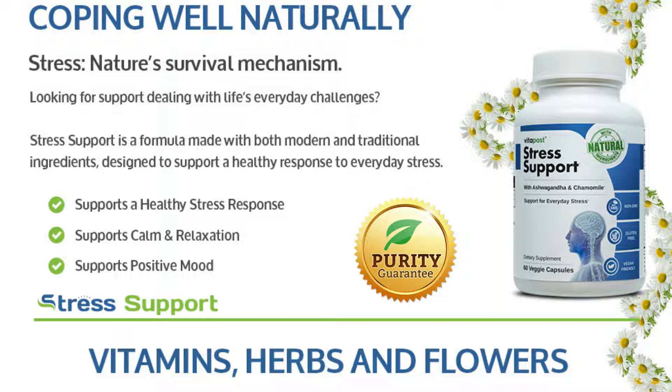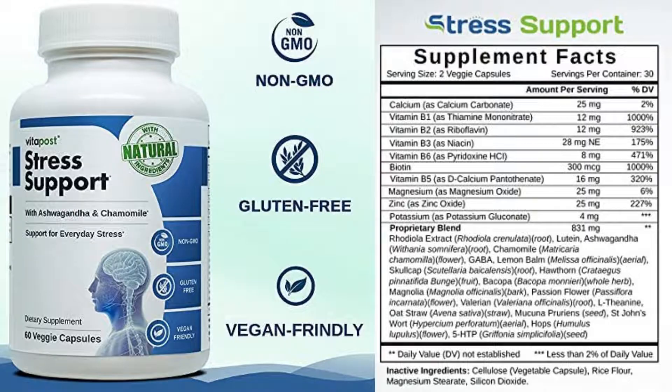A little bit about Vita Balance Stress Support: it is a dietary supplement that aims to help people manage anxiety, fear, nervousness, and assist them to face uncomfortable situations. It promises to help reduce feelings of unease, promote good mood, and relieve stress. This product uses lab-supported ingredients to induce on the user that state of calmness, improves quality of sleep, and supports adrenaline balance.